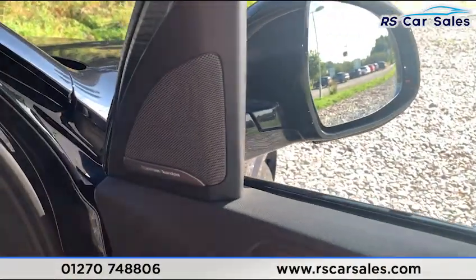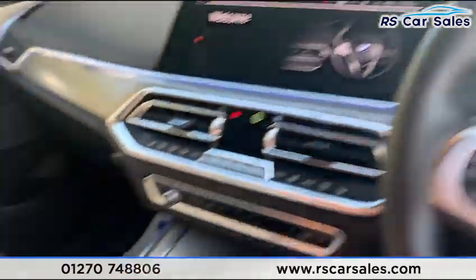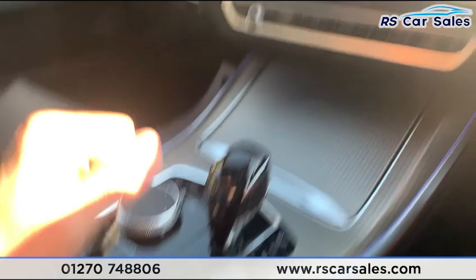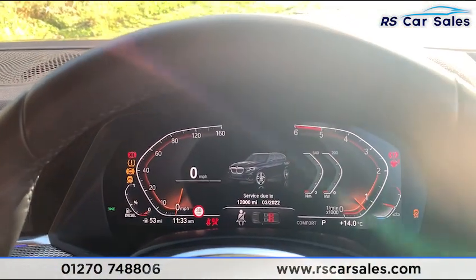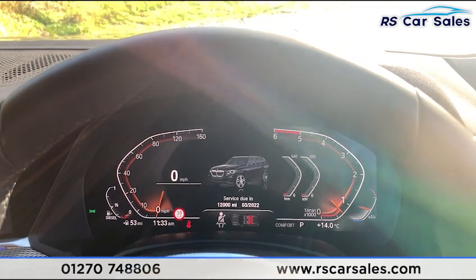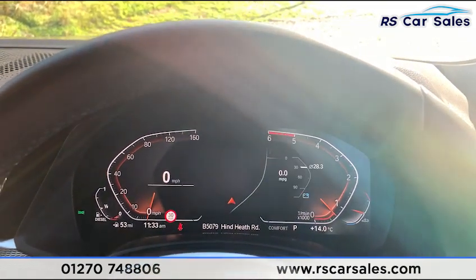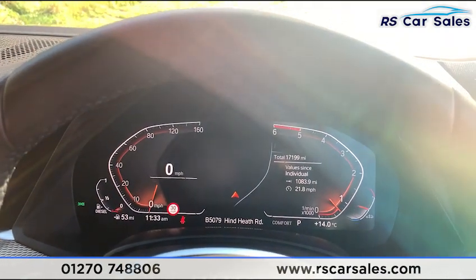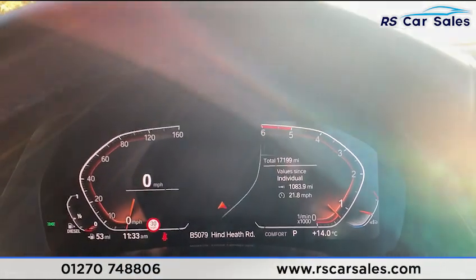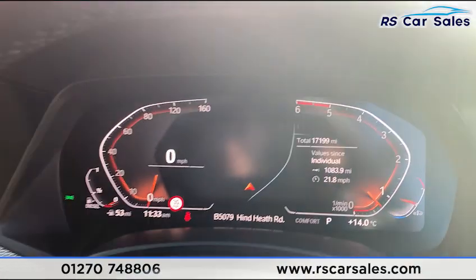Jumping inside the car, you have auto lights. The vehicle has keyless start — foot on the brake, press the button and the vehicle starts. We have the digital dash in front. Scrolling through the settings, this vehicle has done just over 17,190 miles and is free from any warning lights on the dashboard.